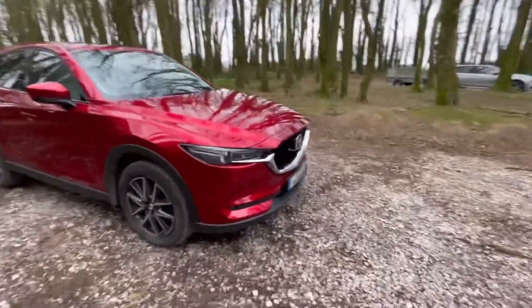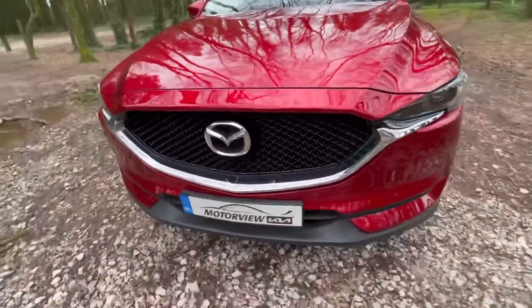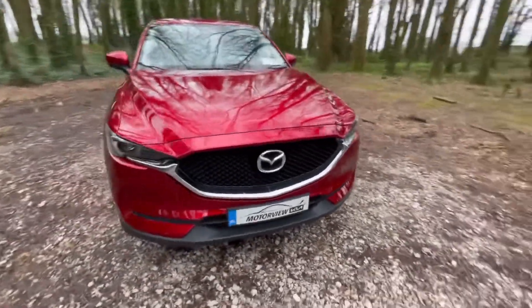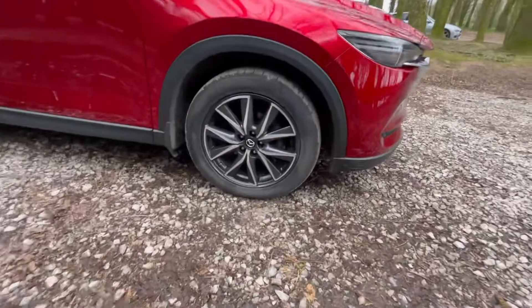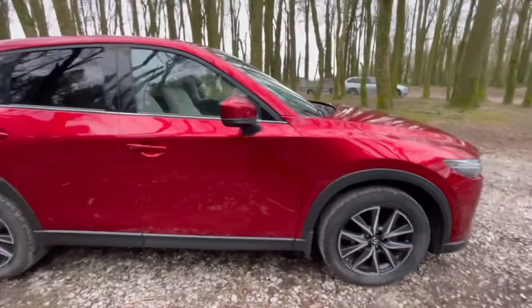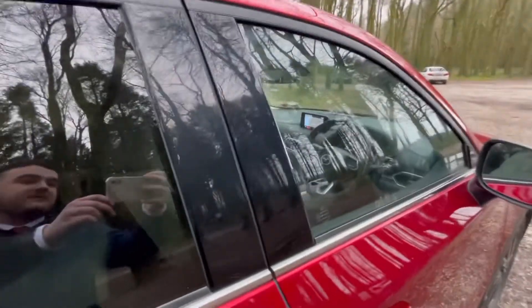This car has huge spec. You have your stunning chrome trim around the grille. You also have your gloss black grille. This car has automatic headlights. You have your sport-style diamond-cut alloy wheels. You come around the side of the car. You have your stunning chrome window trim and your gloss black window pillars.